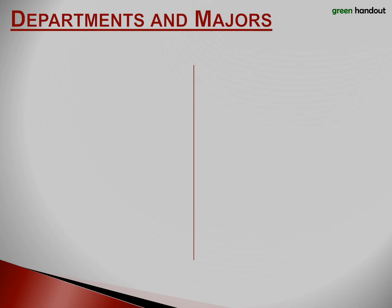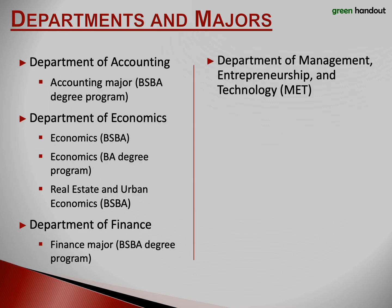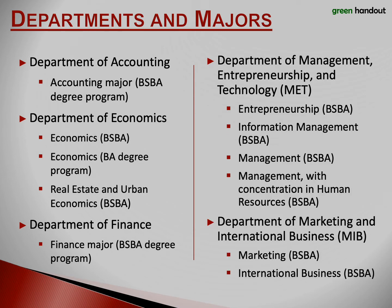Lee Business School has five academic departments: Accounting, Economics, Finance, Management Entrepreneurship and Technology (MET for short), and Marketing and International Business (MIB for short). The school offers two degree programs and nine majors. The advisors in our undergraduate advising office advise students interested in any of these majors.